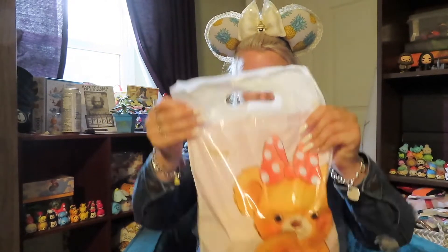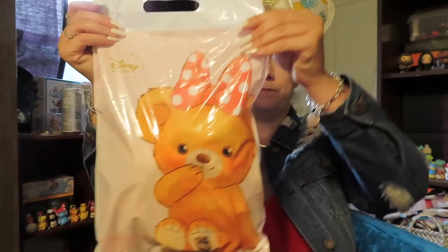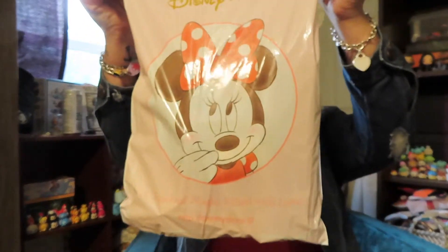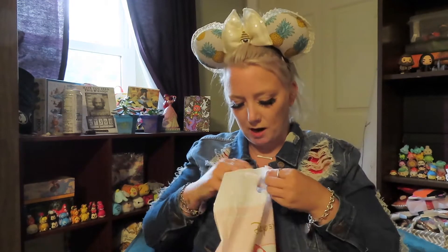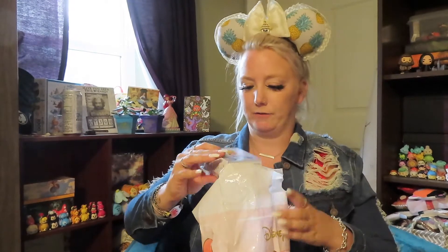So this is the bag. The front of the bag has this cute bear and on the back it has Minnie Mouse and it says Disney Store. I'm really nervous because I'm nervous that I'm not going to know the characters, because they tend to be like animated, anime type stuff, but let's just hop right in to the first thing.